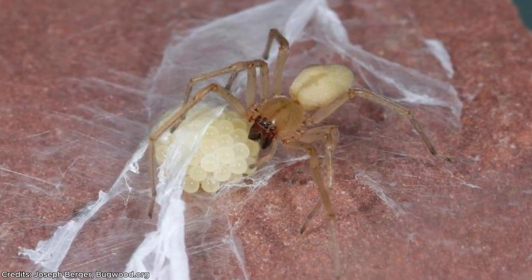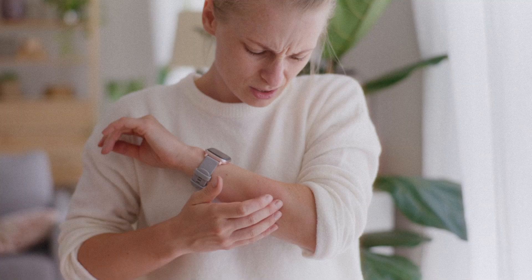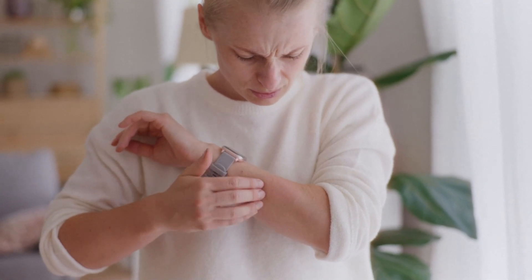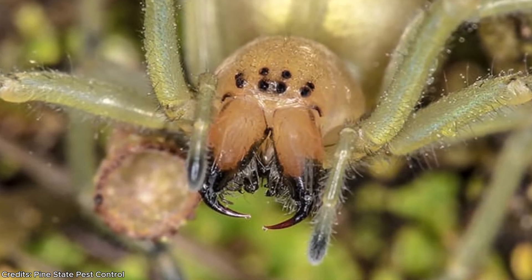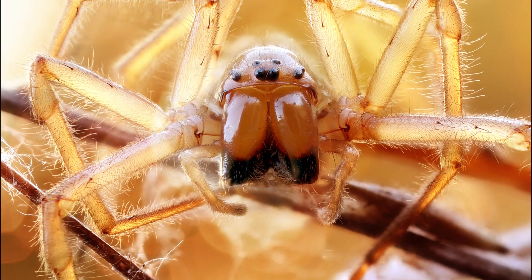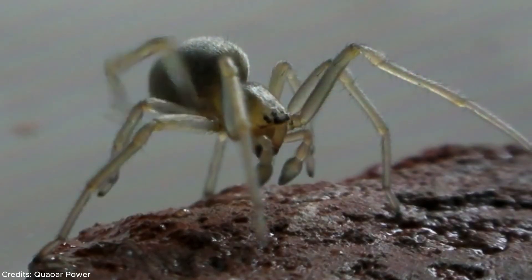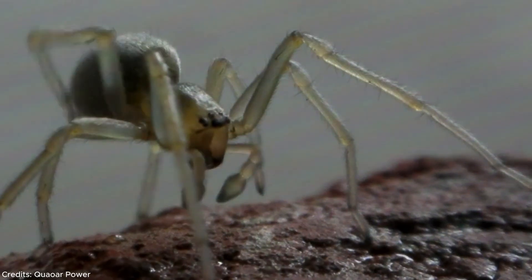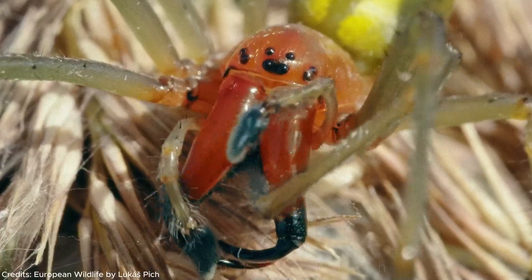The yellow sack spider can turn cannibal if food runs low, devouring its own eggs and even other spiders to survive. Its bite is often compared to a wasp or hornet sting — sharp, burning, and lasting for hours. Inside its fangs is a mild cytotoxin that can damage cells around the bite, causing redness, swelling, and maybe a blister. It's not deadly, but many victims never see it coming — just the sting, the swelling, and the fear that follows.